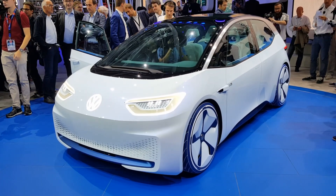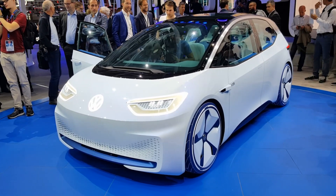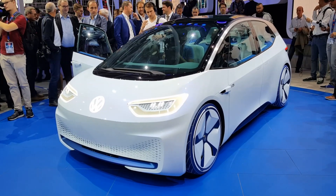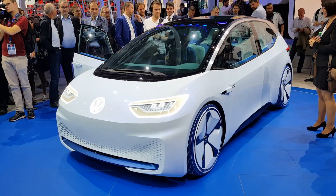This car is about the same size as a Golf, but the wheelbase is remarkably long. Obviously, you don't have an engine compartment in the front. They've stretched the wheels front to back, so it's got the footprint of a Golf, but the interior size of a Passat, which is quite a big vehicle.